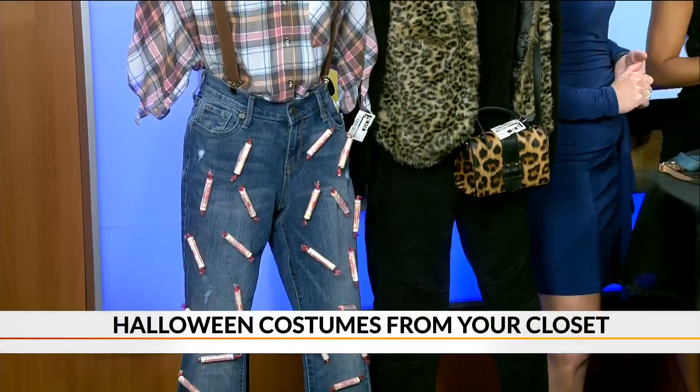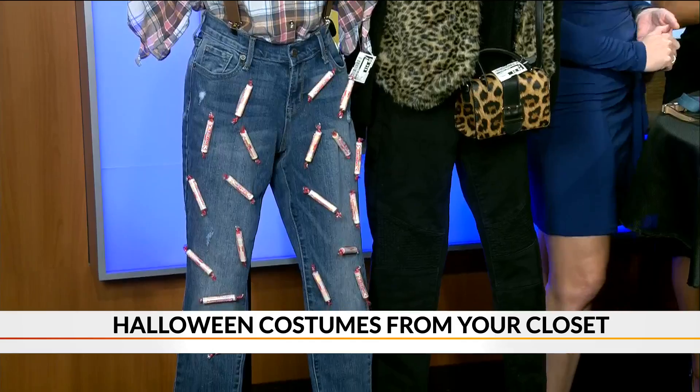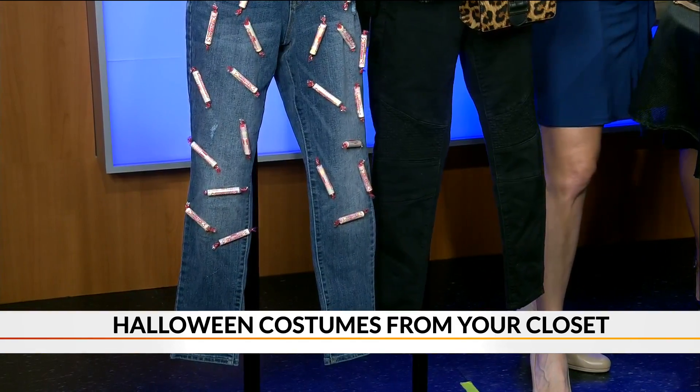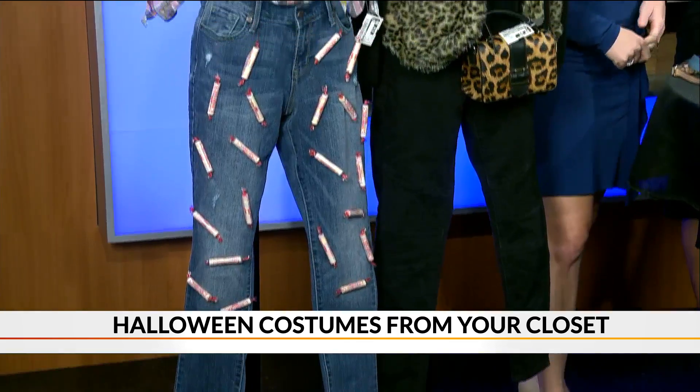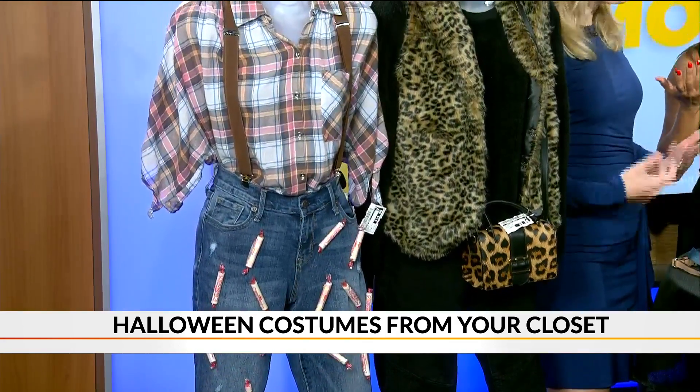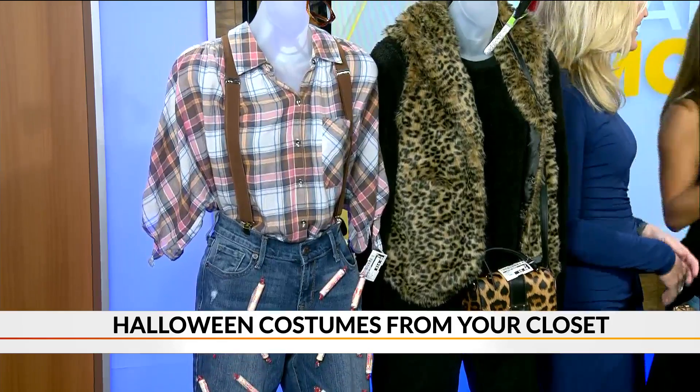Puns have been really big in costumes recently, so that's a fun way to do one. Almost everyone has a flannel shirt and jeans. And Smarties you can find easily at a CVS or Walgreens or anywhere. Your husband might even have some suspenders.